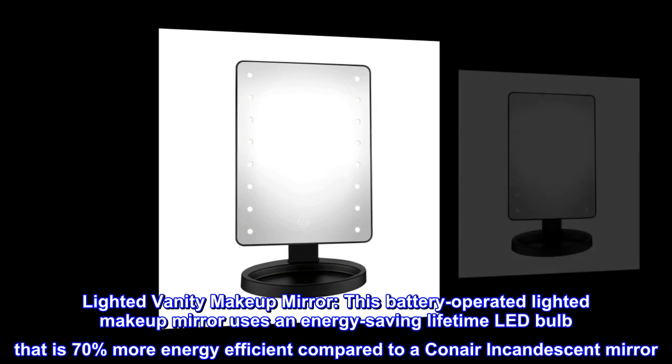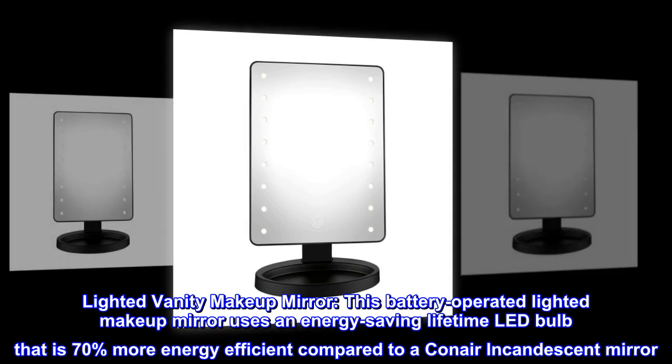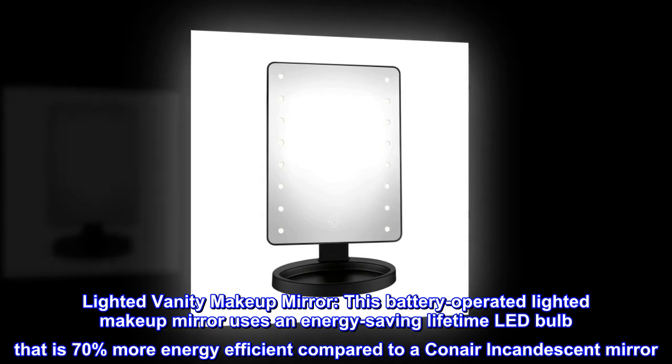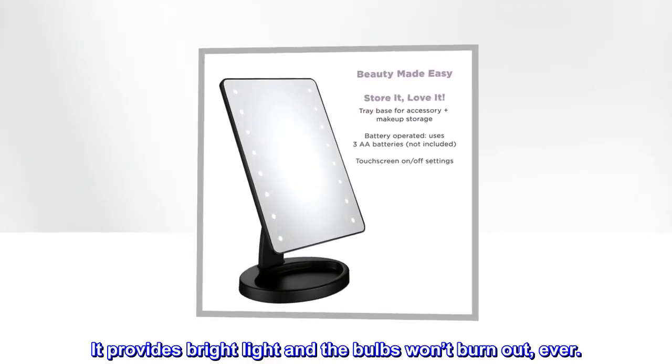Lighted Vanity Makeup Mirror. This battery-operated lighted makeup mirror uses an energy-saving lifetime LED bulb that is 70% more energy-efficient compared to a Conair incandescent mirror. It provides bright light and the bulbs won't burn out, ever.